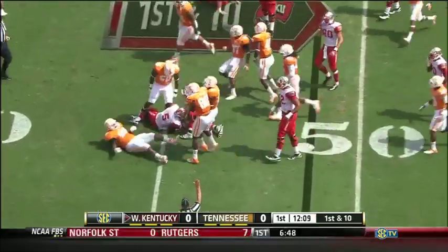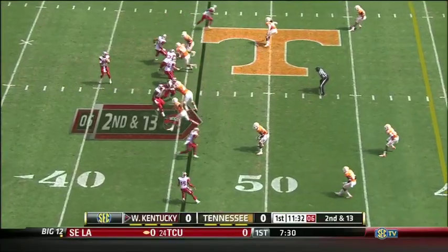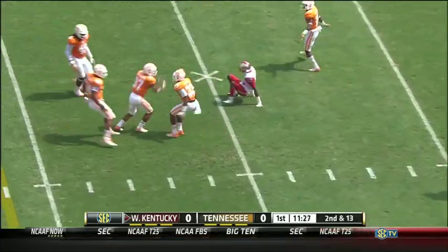Nothing there. The big orange front four gets a loss of three. About as balanced as you can get with four-man pressure. Doughty over the middle — a collision and it's incomplete, down at the 35.